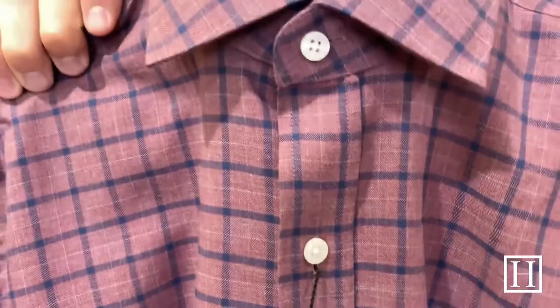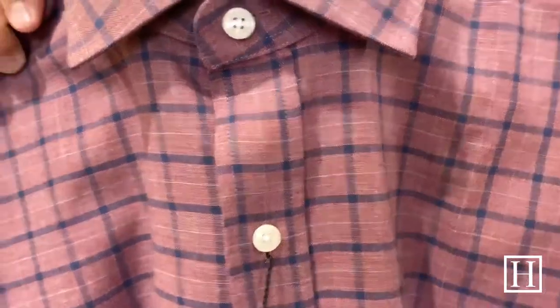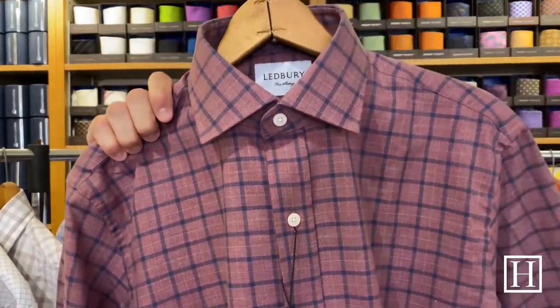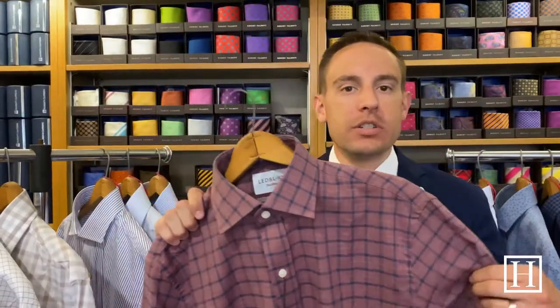Here we have the Wiltsy check casual shirt, on sale for $94.50. It's 100% cotton, a lightweight twill, and another great year-round shirt. The color is great and this one is pretty wrinkle resistant — this is pretty much straight out of the package. It's a great shirt if you're going to travel and need a nice shirt; that fabric is awesome for not wrinkling.